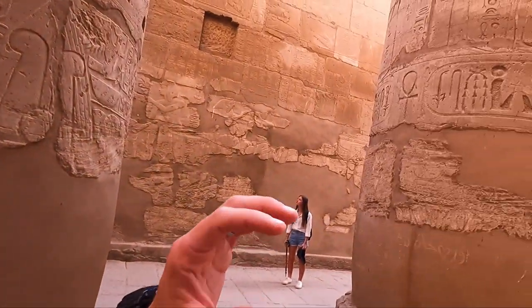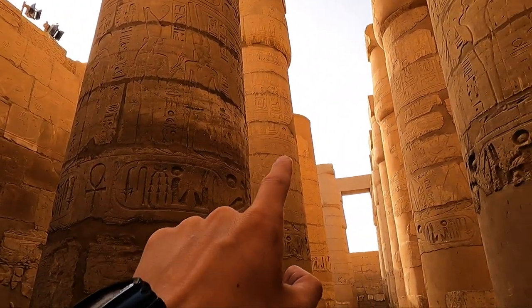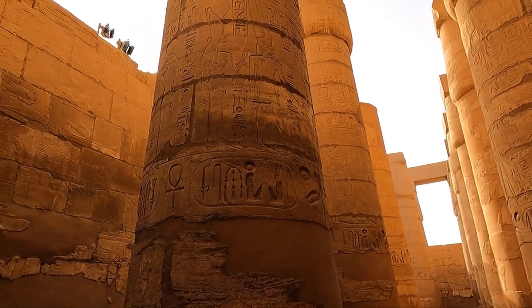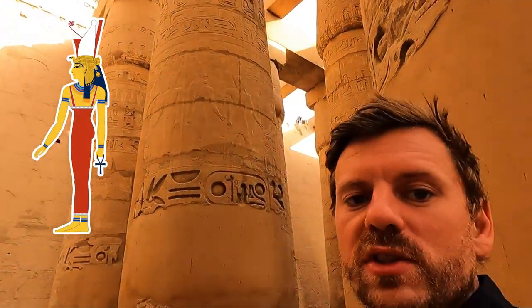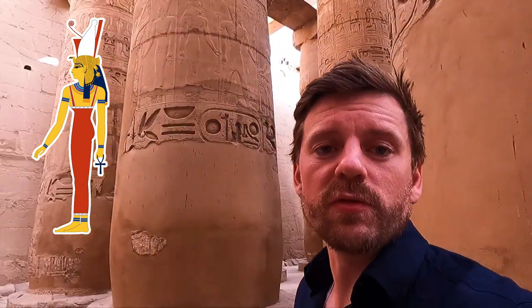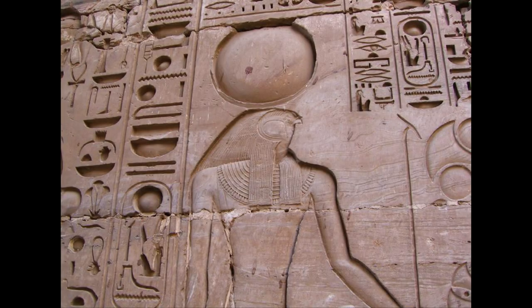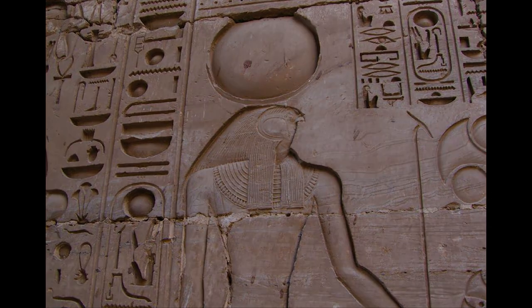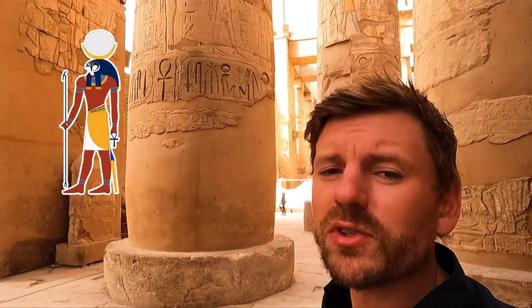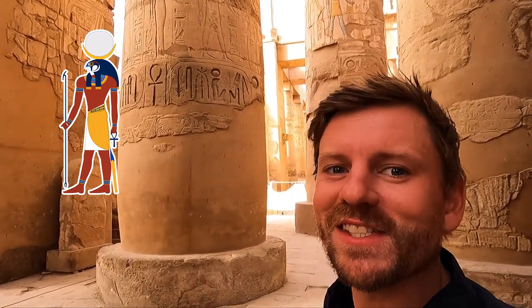Amun is literally everywhere — if you look around, he's on every column. Here he's appearing alongside his wife Mut, who is associated with the primordial waters of Nu, from which the whole world was born. Also, her son was Khonsu, the god with the bird head. Khonsu is the son of Amun, but also the god of the moon in the sky.